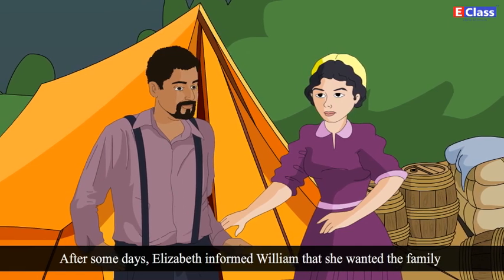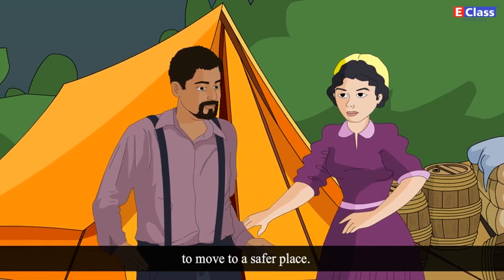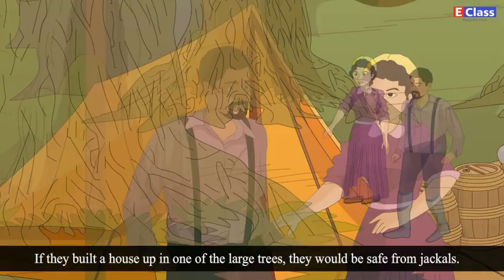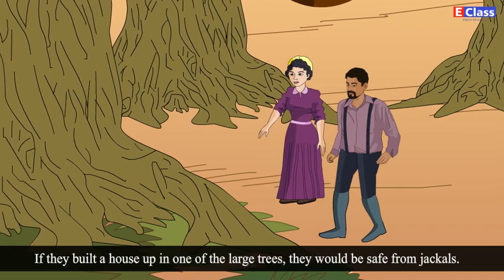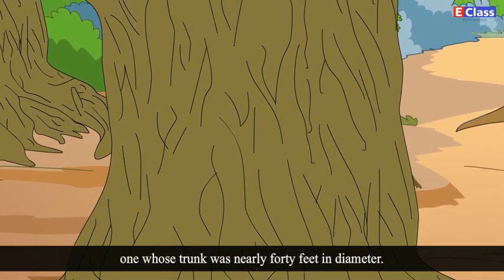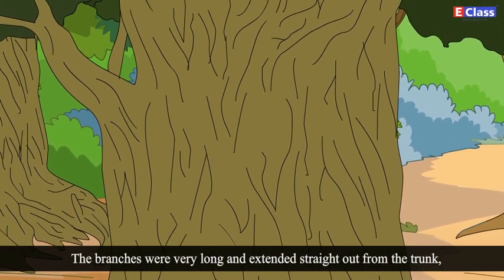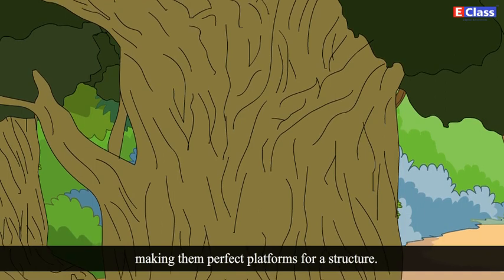After some days, Elizabeth informed William that she wanted the family to move to a safer place. Their current camp was not only exposed but also very dry and hot. If they built a house up in one of the large trees, they would be safe from jackals. She described a perfect tree for the project, one whose trunk was nearly 40 feet in diameter. The branches were very long and extended straight out of the trunk, making them perfect platforms for a structure.